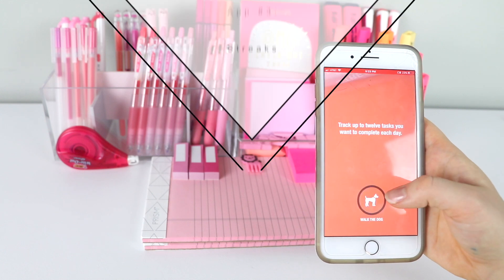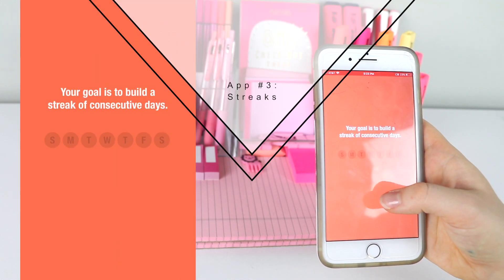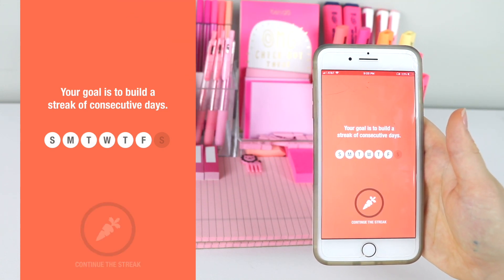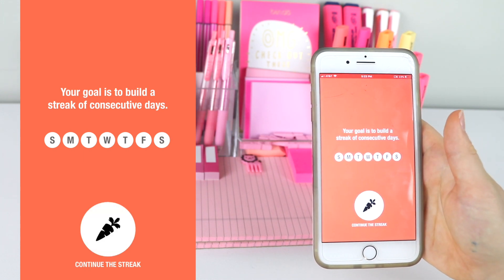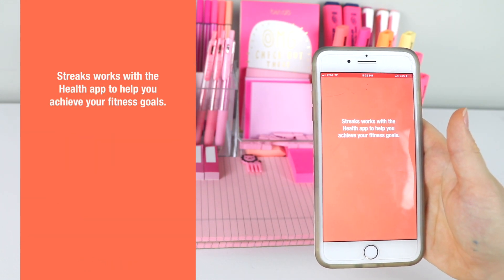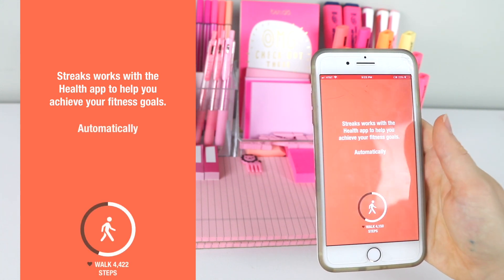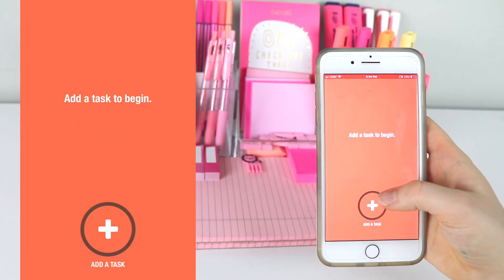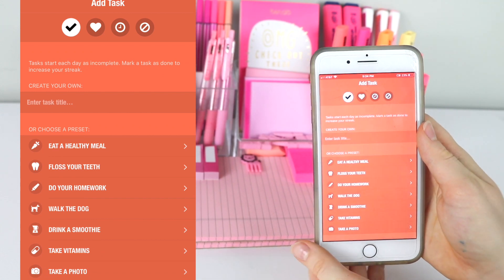Streaks is by far my favorite app and I use it all the time. This is a habit tracking app and it's by far the most motivating one I've come across. I absolutely love this app because it really disciplines you into keeping your habits. The way the app works is you can set up a maximum of 12 goals you want to focus on, and it keeps track of how many days in a row you complete them. If you miss a day, the count goes back to zero, so once you get a streak going you really want to keep it so you don't have to start back at square one.